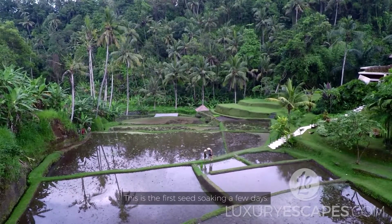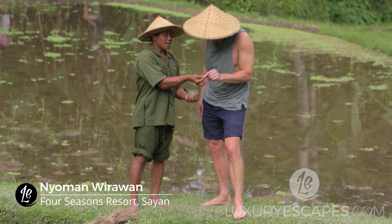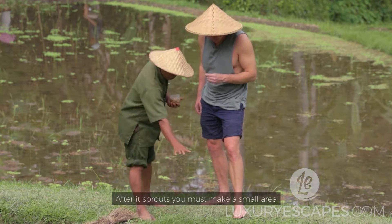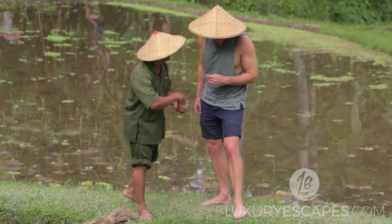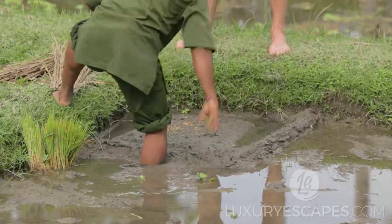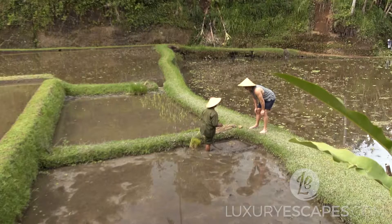This is the first step — seed soaking for a few days until it sprouts. After it sprouts, you must make a small area and you'll see the seeding. Wirawan explained the seedlings are kept to grow in a small dry area for three weeks, then transferred and planted into wet rice paddies.